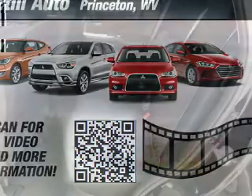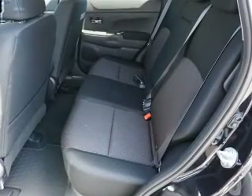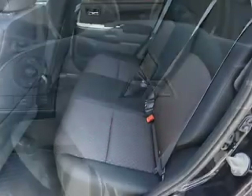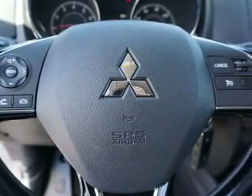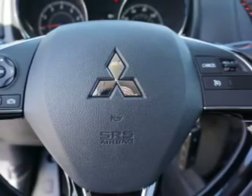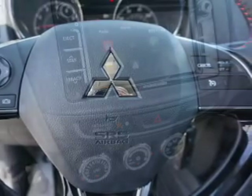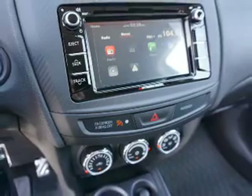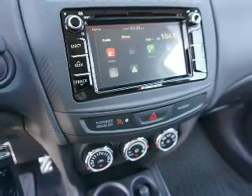Anti-lock brakes, hill start assist, privacy glass. Inside you'll find Bluetooth connectivity, an auxiliary input, steering wheel controls, automatic climate control, curtain head airbags, front airbags, side airbags, side impact door beams, child safety locks, and an adjustable tilt steering wheel.